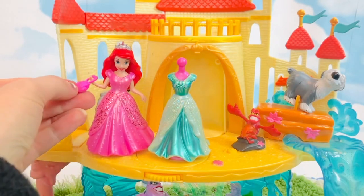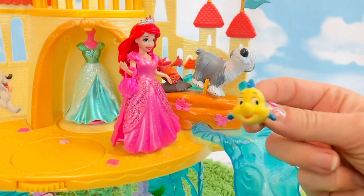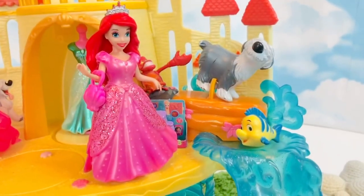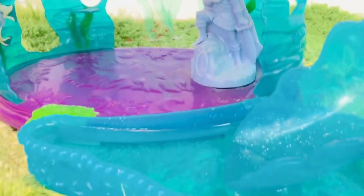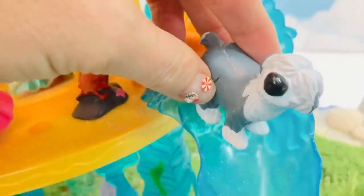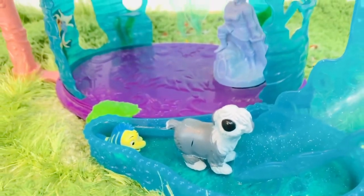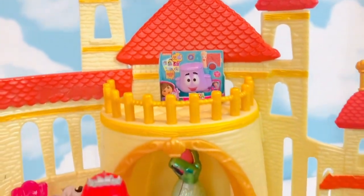Ariel has a little pink purse to match her pink dress — it's in the shape of a shell. Uh-oh, Flounder needs to get into water right away. Fish don't breathe air like humans; they need water to breathe using their gills and can only survive out of water for a few minutes. Flounder is going to use the water slide. Let's make sure it's safe — it looks like Ursula's gone for now. There's a pool to catch Flounder. Max the dog loves water, but not all dogs love water, so he's going to join Flounder too.